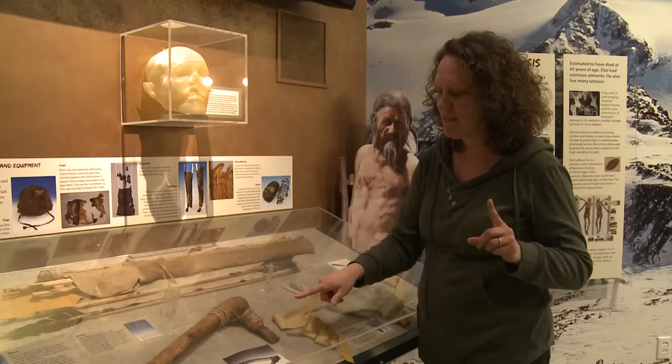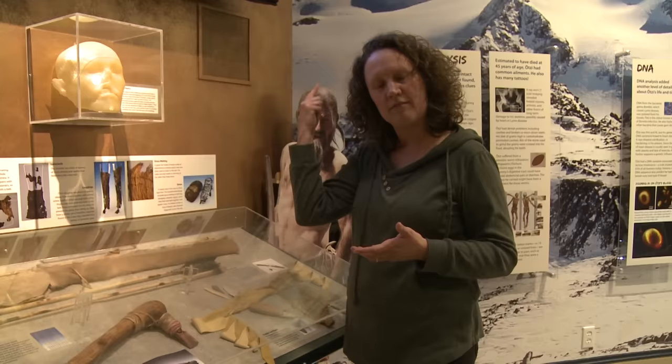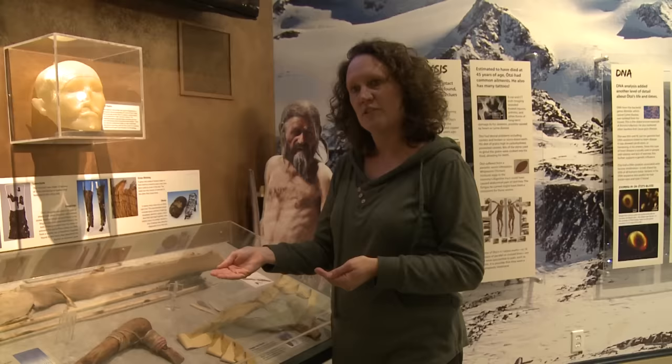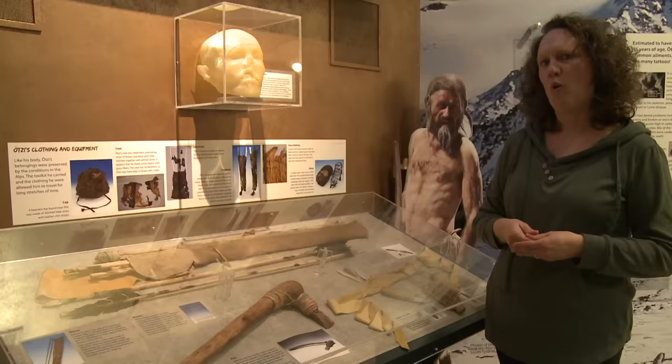We think Ötzi the Iceman may have actually smelted this copper himself. Smelting is when the metal is removed from rock under extreme heat, and when you do this, arsenic is released into the air. He had high levels of arsenic in his hair and arsenic in his lungs — he had been breathing it. So this might have been a man who was not just a hunter, but also a smelter of metal, and maybe a man of stature in his community — a well-rounded man of many skills.